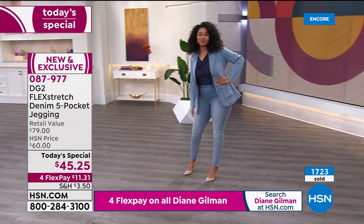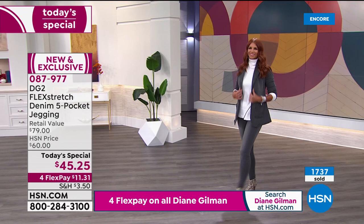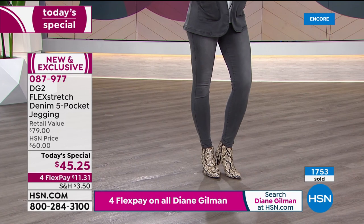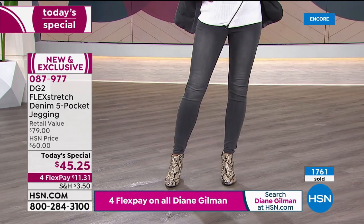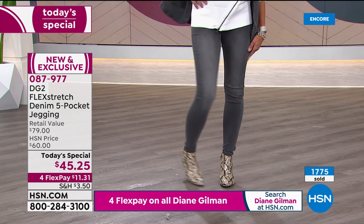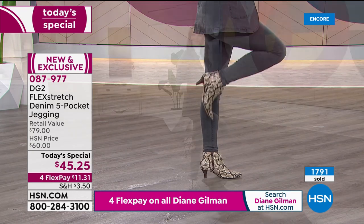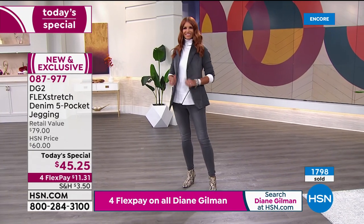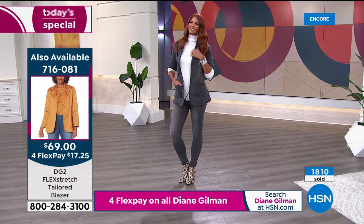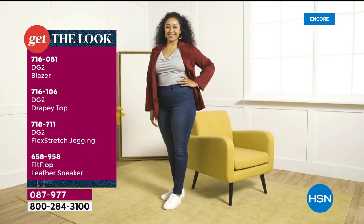We've got literally hundreds of you waiting on HSN.com. Jump to our website — it's a couple of clicks and you've got yours. Super sexy, ultimate comfort, ultimate stretch, so versatile and works for everyone. Kenya's joining me, and Sonia's joining me as well. Kenya's wearing them in a large tonight, and I just want you to see how cute they are.